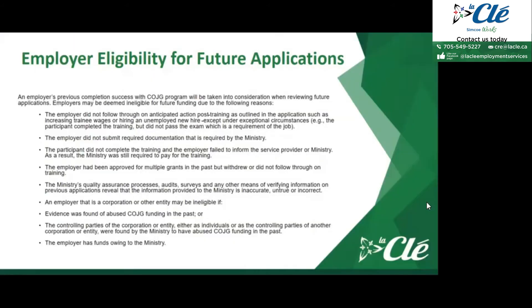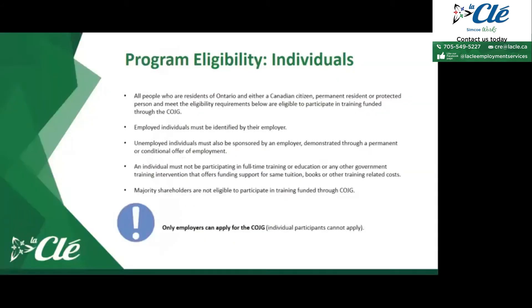When it comes to eligibility for individuals, this is the criteria for participants who want to be considered eligible for the Canada Ontario Job Grant Program. All people who are residents of Ontario and either a Canadian citizen, permanent resident, or protected person and meet the eligibility requirements are eligible to participate in training funded through the Canada Ontario Job Grant Program.